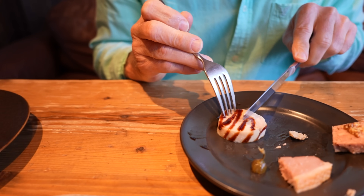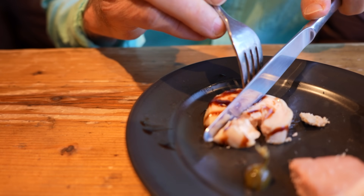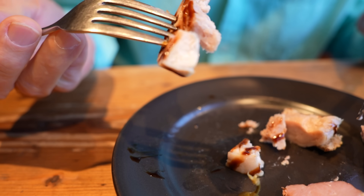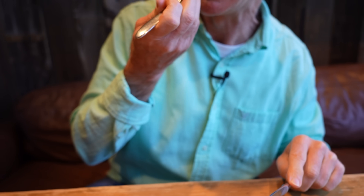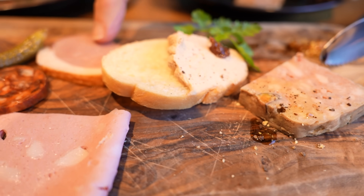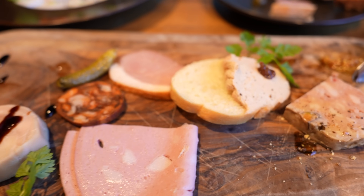And the last one — this is a chicken and pork with balsamic sauce on it. Of all of these, I like this one the best — the first one and the duck meat. And even the liver. I'm not really a fan of liver, but that's very nice.